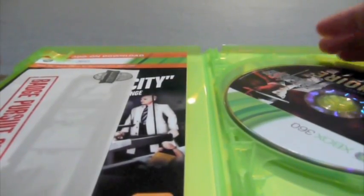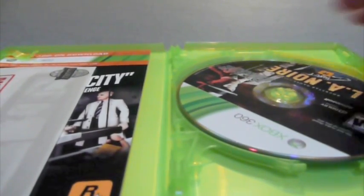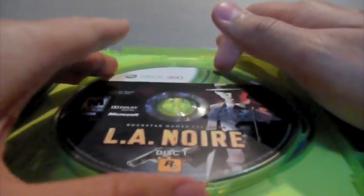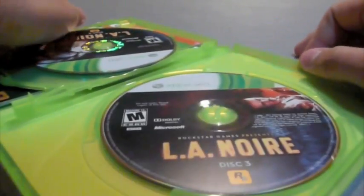As many of you may know, the Xbox 360 version has three discs while the PS3 version has one disc. So here's disc one, disc two, and disc three.